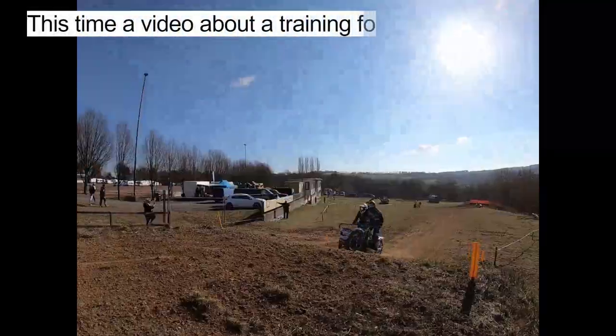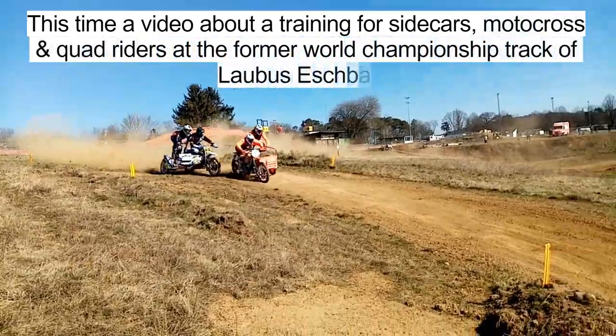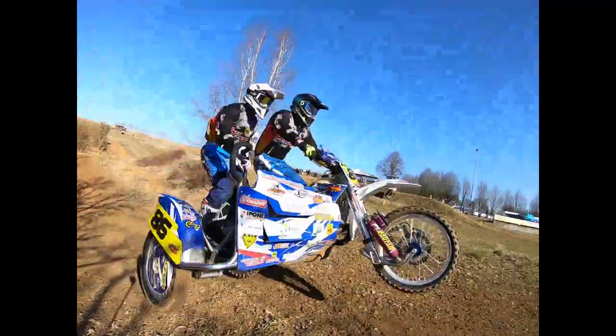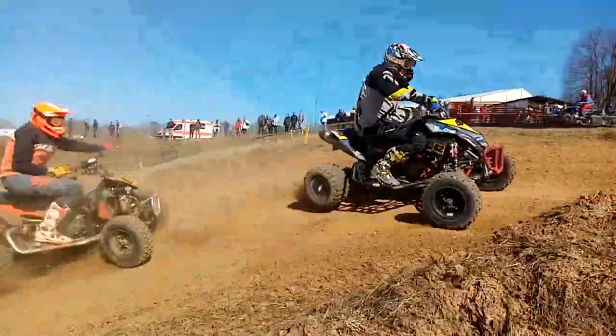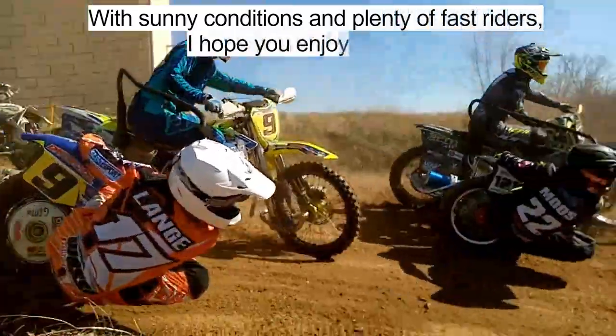This time a video about a training for sidecars, motocross and quad riders at the former world championship track of Walbert Eschbach. In sunny conditions and plenty of fast riders, I hope you enjoy the video.